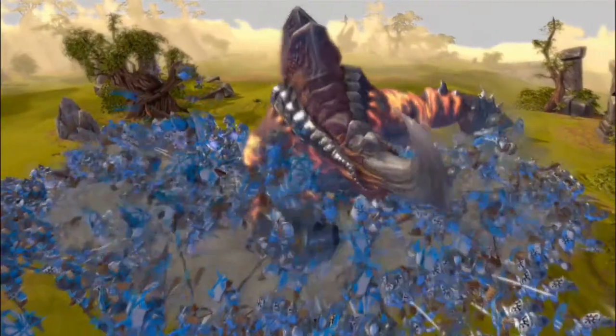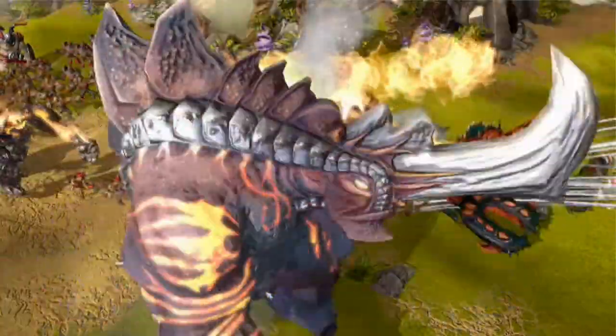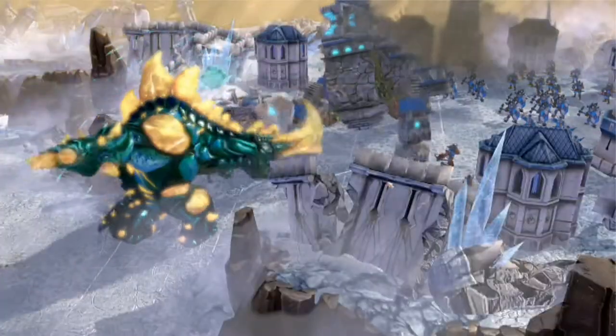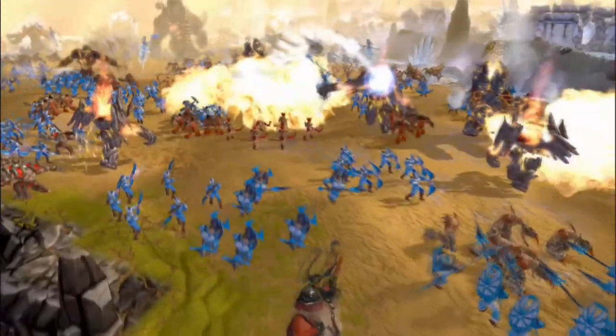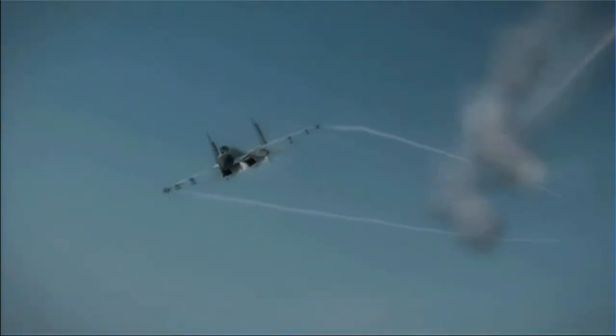You might think that the fastest graphics card on the planet is going to use huge amounts of power, but because it's built in AMD's 40 nanometer process the power consumption is relatively low. We're talking about less than 190 watts when active, but AMD have done a great job with power management — it has an amazingly low power consumption of only 27 watts when idling.